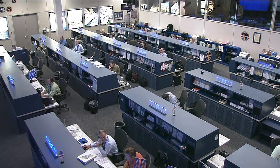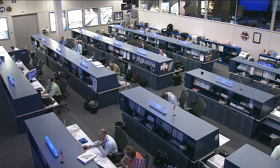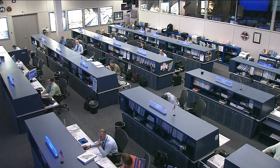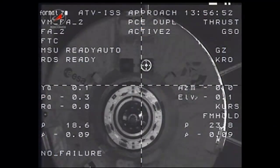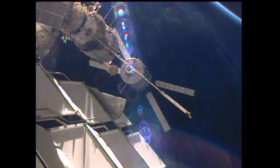This is Mission Control Houston. The International Space Station's Expedition 36 crew is wrapping up a busy week on orbit, one in which they have split most of their attention between things coming in and things going out. The station received more than seven tons of supplies when the automated transfer vehicle number four docked to the Zvezda module on June 15th.